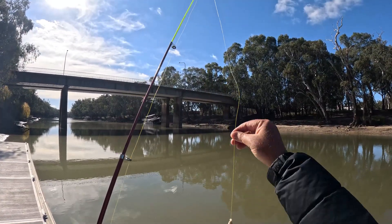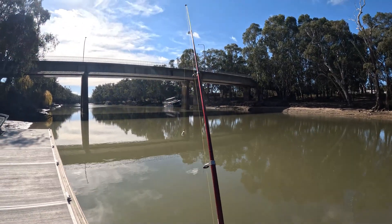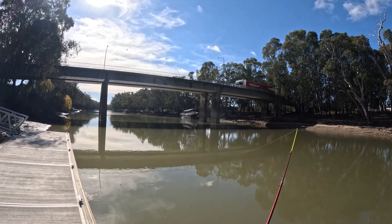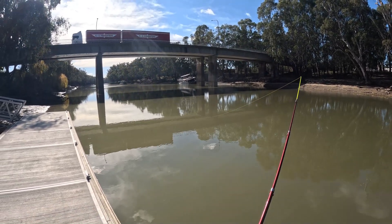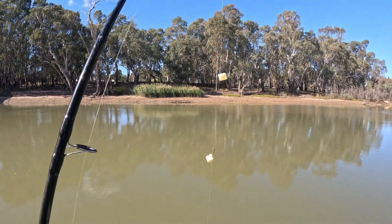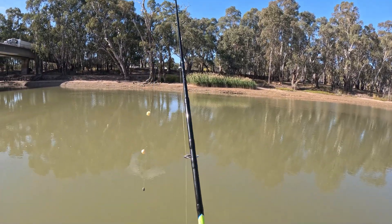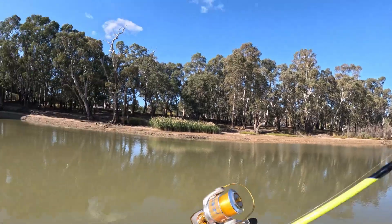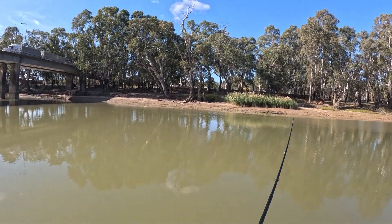On the travel rod I just have a running sinker set up and some bread. I'm not sure if this rod and reel can handle a Cod, so we'll see if it can handle a carp first and then go from there. On the other rod it's more of a paternoster rig set up with two hooks, both with cheese. Hopefully that'll get me onto a Cod - that would be nice before I leave.